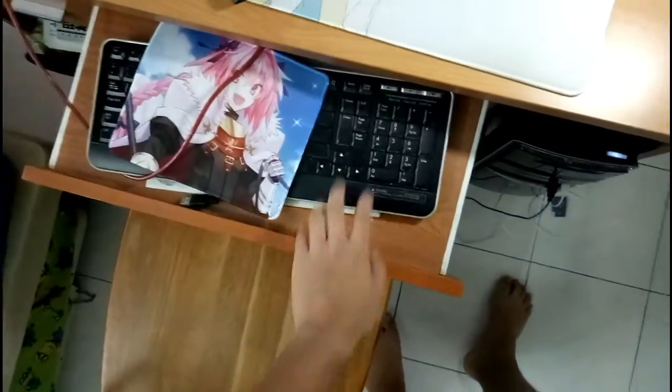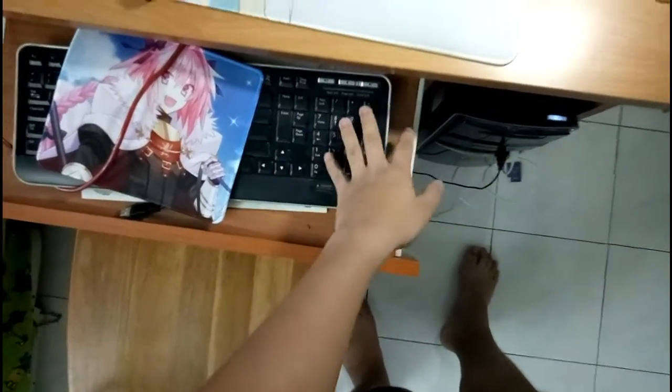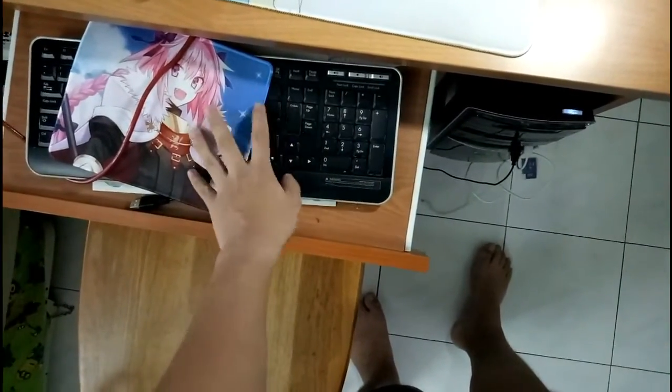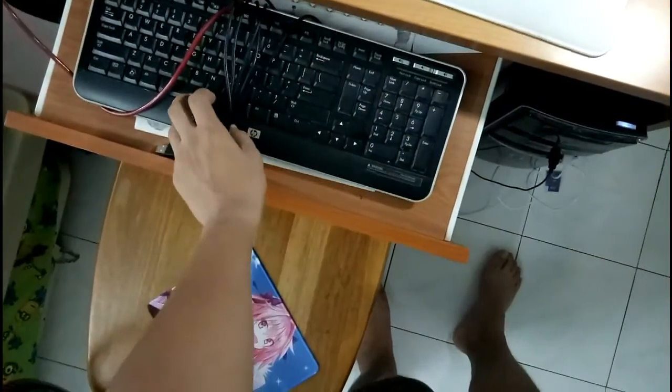First, the best of all time... The HP keyboard. Just kidding, okay.